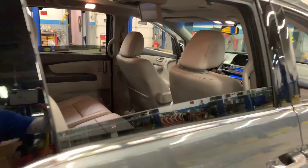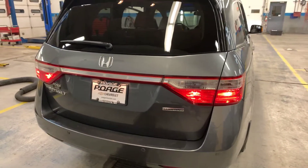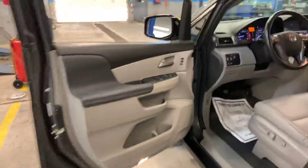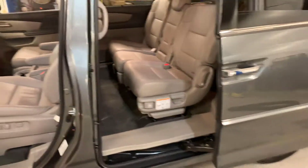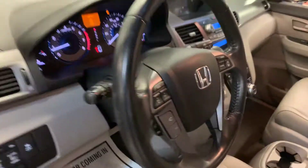Power rear window, backup sensors, backup camera, rear wiper. Memory seats, power windows and locks, power doors. You got both sets of keys, power seat, steering wheel controls.